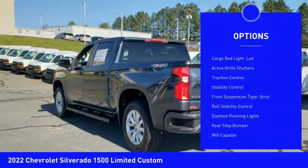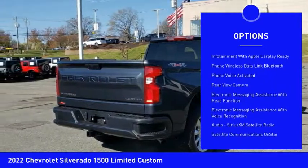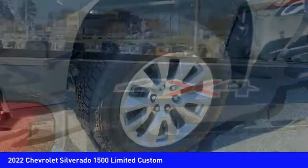Power windows with safety reverse. Remote engine start. Cargo bed light. LED. Active grille shutters. Traction control. Stability control. Front suspension type: strut. Roll stability control. Daytime running lights. Rear step bumper.